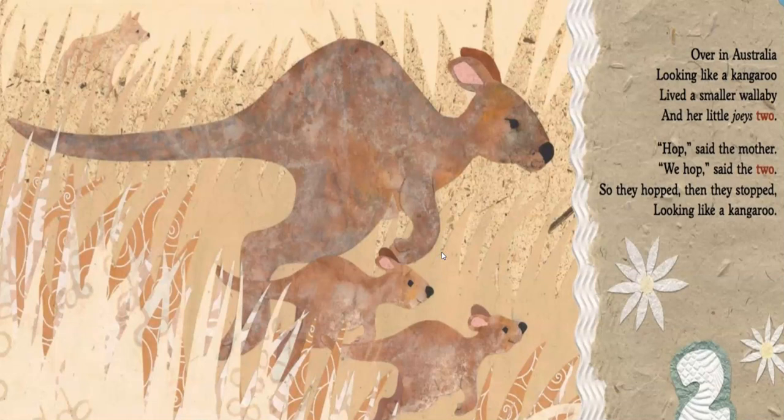Over in Australia, looking like a kangaroo, lived a smaller wallaby and her little joeys two. Hop, said the mother. We hop, said the two. So they hopped, then they stopped, looking like a kangaroo. Our wallaby — what action or verb is the wallaby completing? That's right, he's hopping.